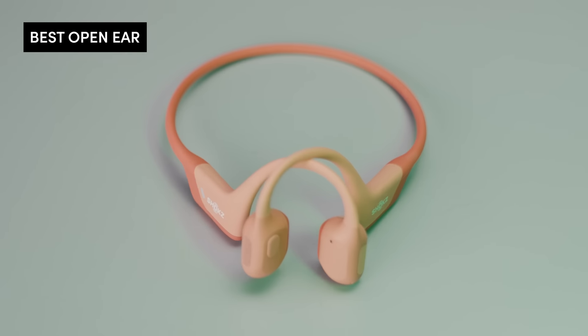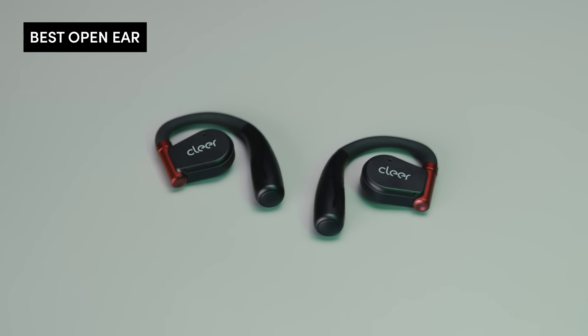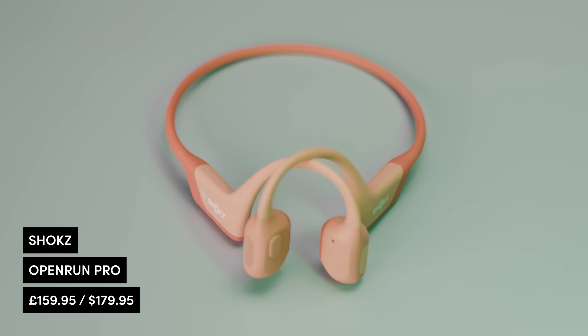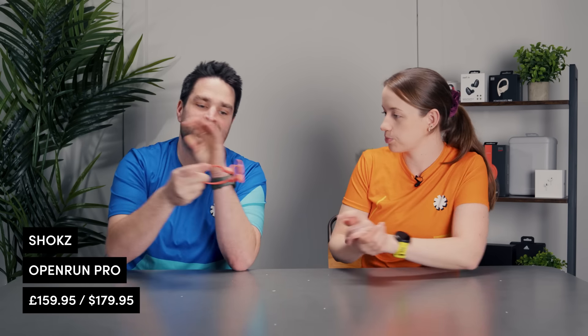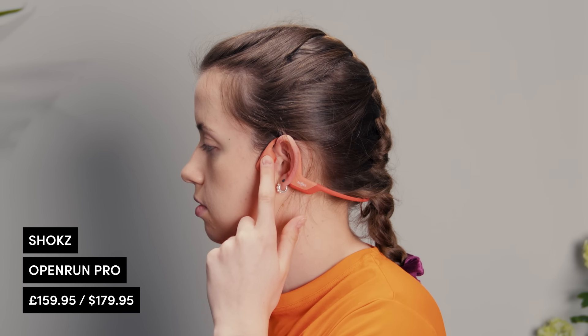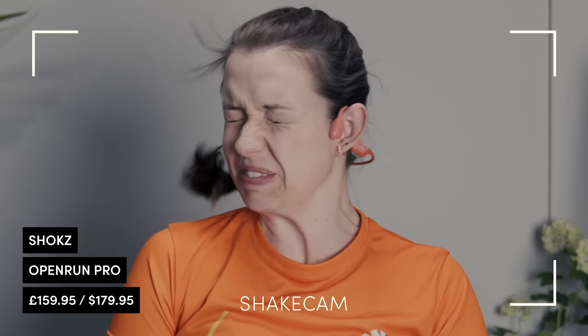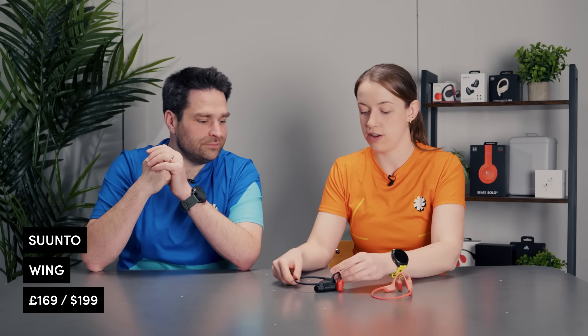We have four great open ear options: the Shokz Open Run Pro, the Synto Wing, the Bose Ultra Open Earbuds, and the Clear Audio Arc 2. Starting with the Shokz — if you think of an open ear headphone, this is quite often what people picture. It's bone conducting technology — they sit just above the ear and conduct the music through the bone itself. It feels a bit weird; the audio quality is a little less good than other headphones, but for podcasts and being able to hear your environment, they're great.